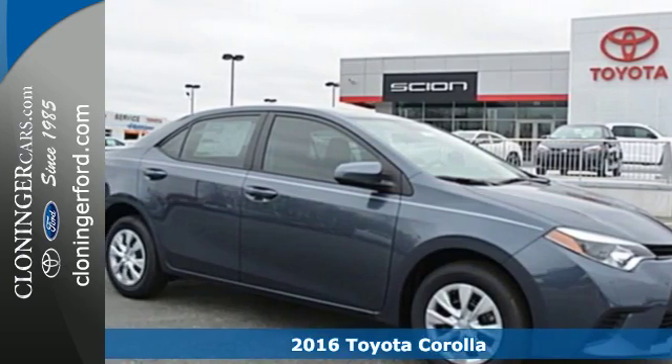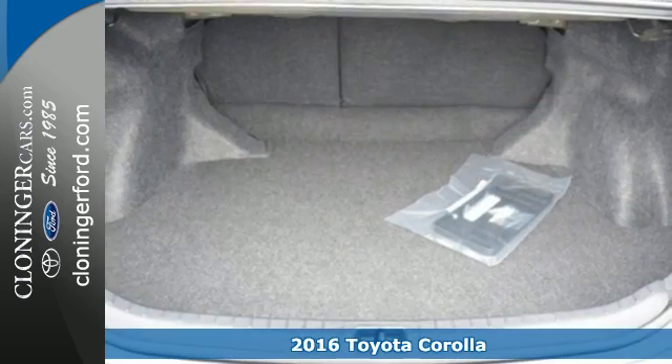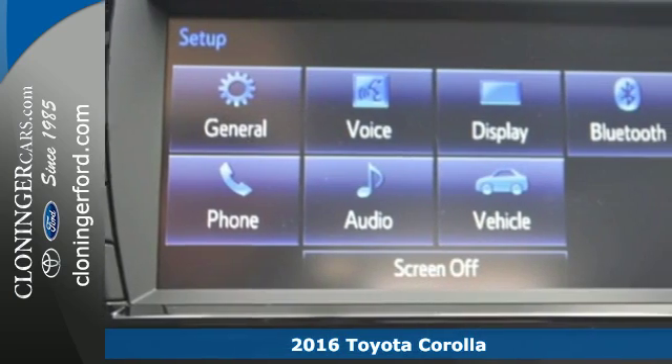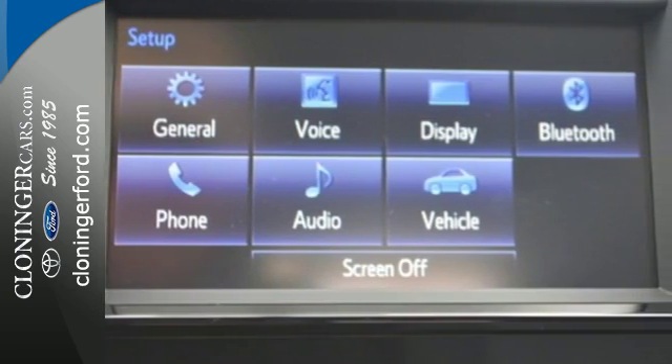It's a 2016 Toyota Corolla. When your friends ask what you are doing tonight, they are all hoping you'll say, I'm on my way to get you. Such is the life of a Corolla owner.